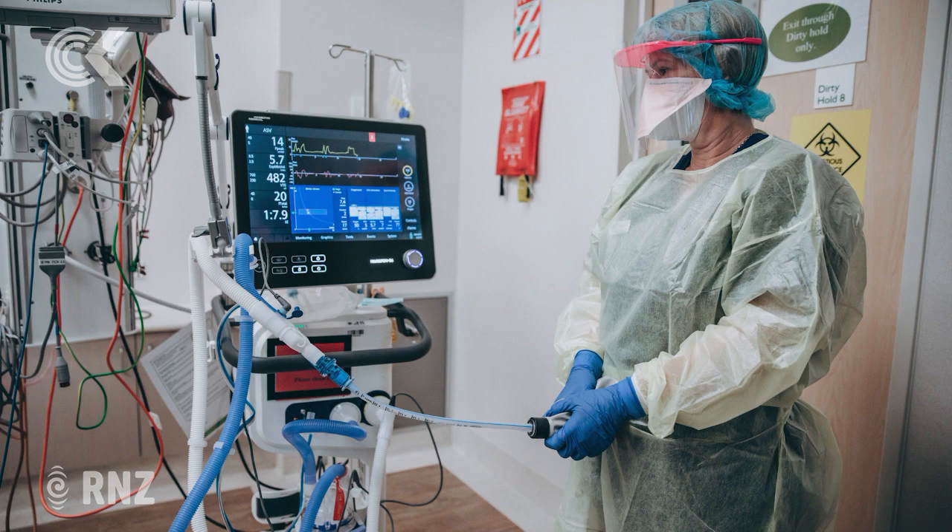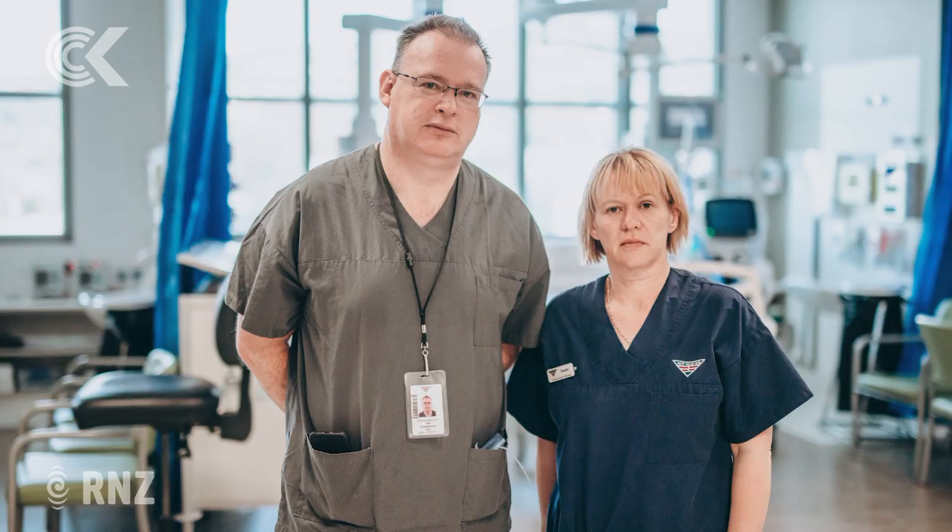ICU Director Andrew Stapleton says Hutt Hospital has had this training unit set up for a week and is cycling through staff from different departments who may be needed in intensive care. There's a bit of nervous anticipation, wondering what's going to occur. We're still hoping that we won't need any of this preparation, but we must plan for the worst, which is what we're doing.